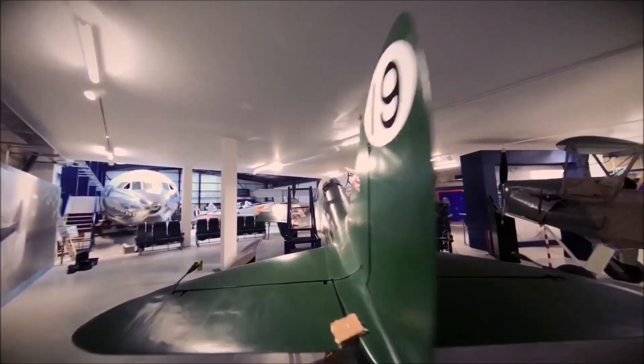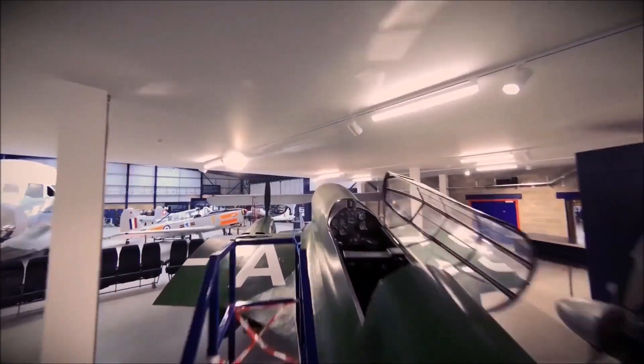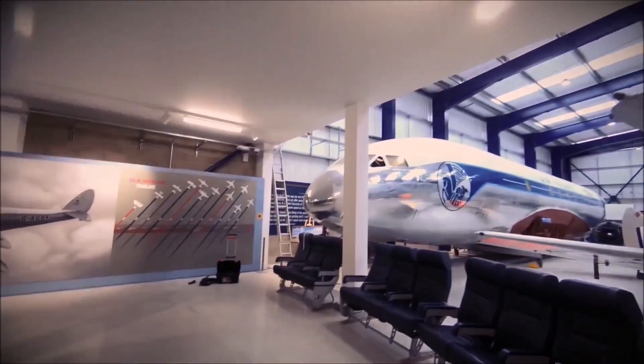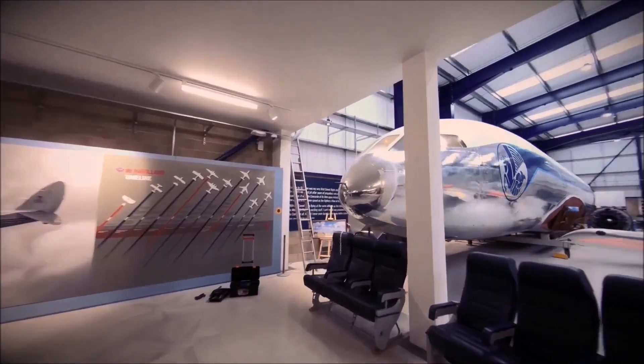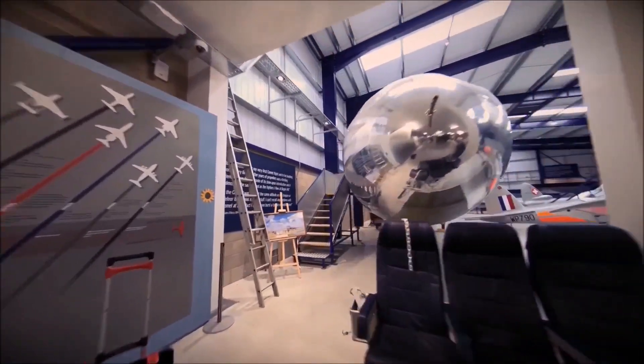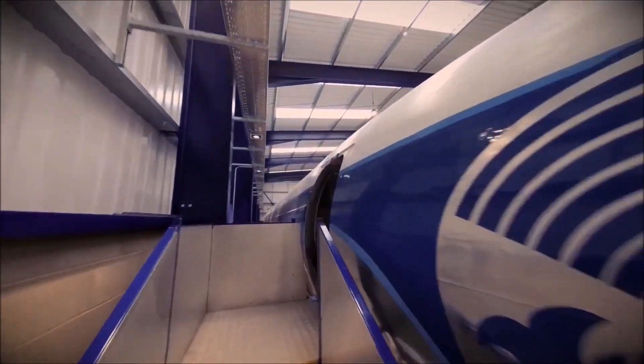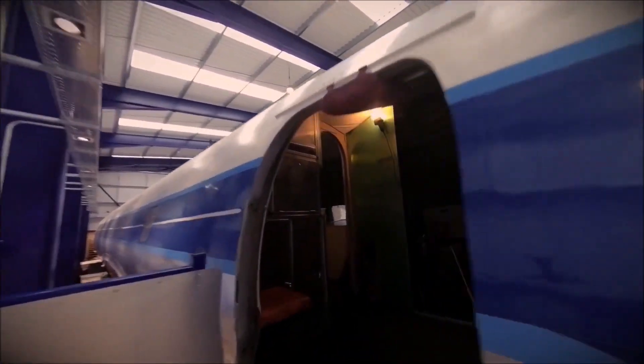Welcome to the de Havilland Aircraft Museum. In this video we will talk about an unusual category of aeroplanes — aeroplanes with three engines. Why would you have three engines on an aircraft? For the answer I want to take you back to the 1920s, to the start of aviation.